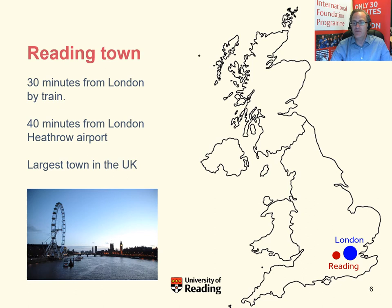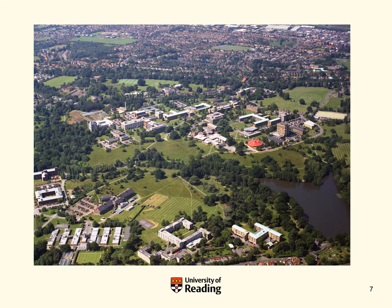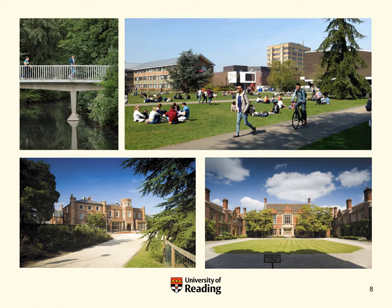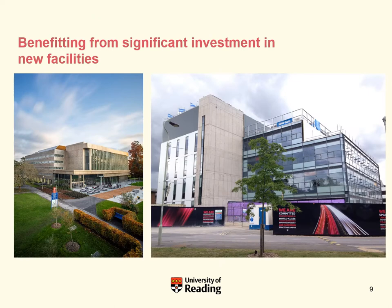Reading is to the west of London. It takes about 30 minutes to get to London from Reading and we're close to the large London Heathrow Airport, about 40 minutes away, and Reading is the largest town in the UK. Here you can see an aerial photograph of the main campus, White Knight's campus, where the International Foundation Programme is based, with its parkland, lakes, woodland and open grass areas.